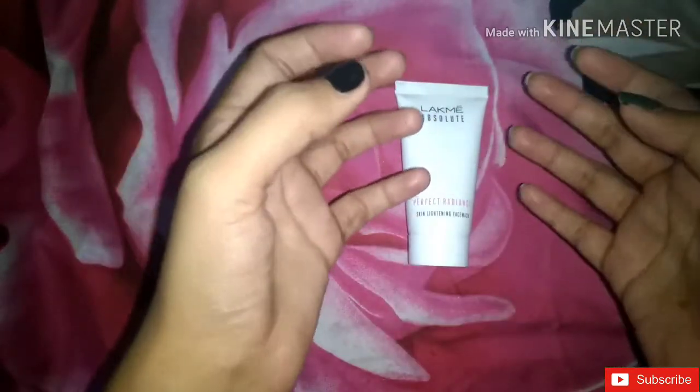But all those face washes fall short in comparison to this one. If you want skin lightening properties, if you want to brighten up your face, if you want to reduce open pores, and if you want your face to become glowing, then you need to use this face wash. It's much more effective and it's 100% working.